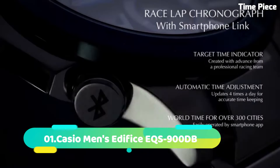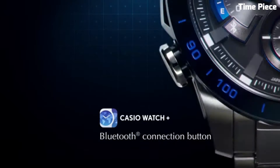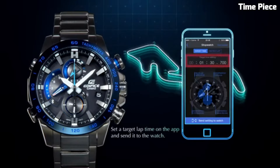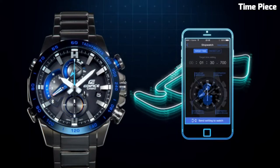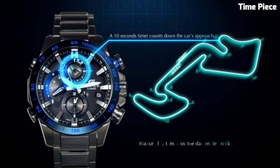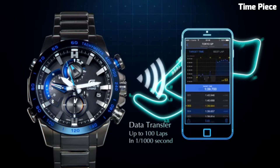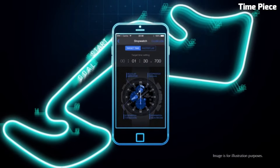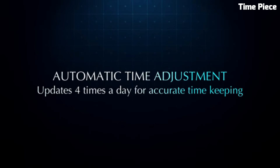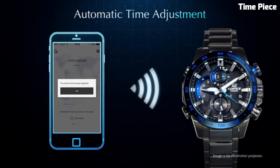Number 1: Casio Men's Edifice EQS900DB. This is a dynamic and stylish timepiece designed for the modern man. Encased in durable stainless steel, its 45.5mm case exudes a blend of ruggedness and sophistication. This watch features a solar-powered movement, ensuring precision and eco-friendliness. The bold black dial showcases multiple sub-dials for various functions, including a 24-hour display, date window, and stopwatch. The gold-tone accents add a touch of luxury and readability to the watch.